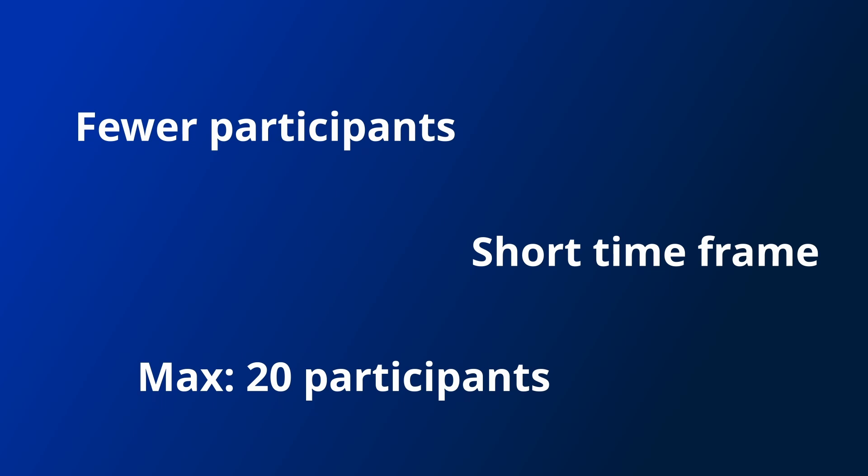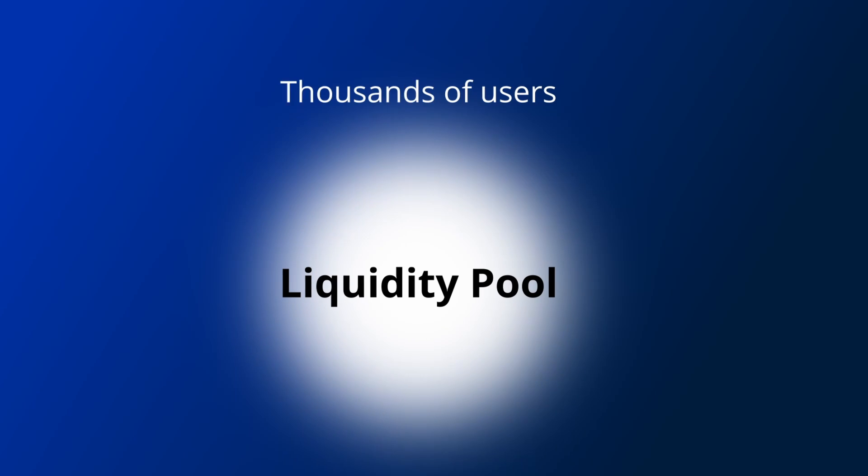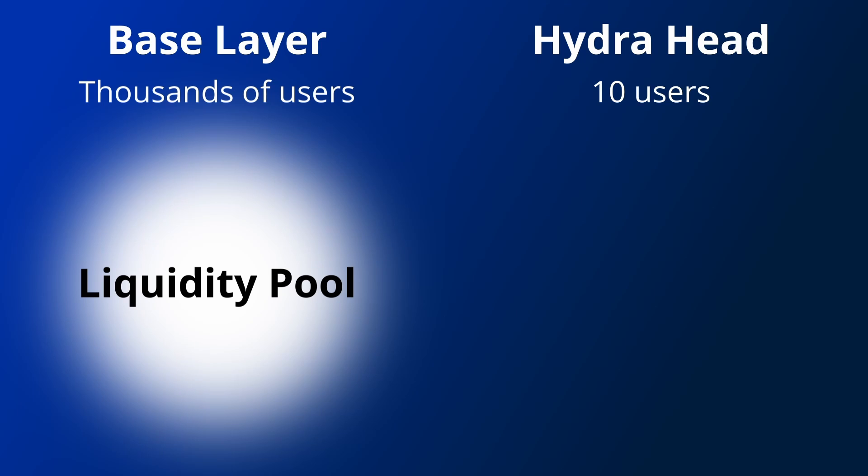This means that Hydra doesn't seem useful for most applications that crypto is currently being used for. With DeFi apps for example, most have a giant shared liquidity pool with funds from thousands of users that many users interact with, and there is no obvious ownership of this pool. The liquidity pool can't just be moved to a Hydra head for only a few users to interact with.